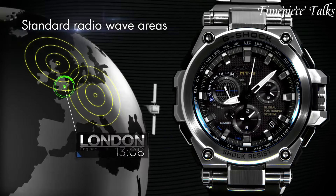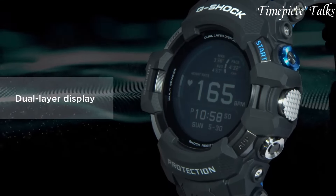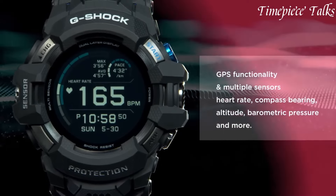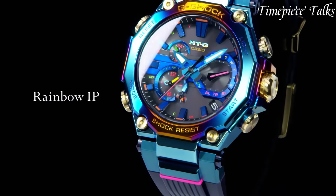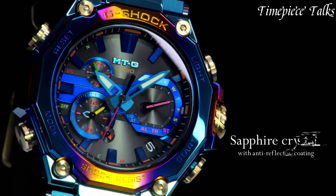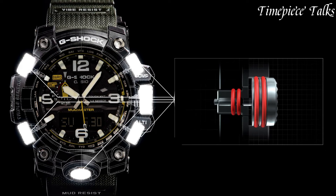catering to collectors and enthusiasts who seek the ultimate in rugged luxury. With limited editions, premium materials, and exceptional craftsmanship, expensive G-Shock watches embody the fusion of high-performance functionality and exclusive design, appealing to those who value both style and resilience in a timepiece.